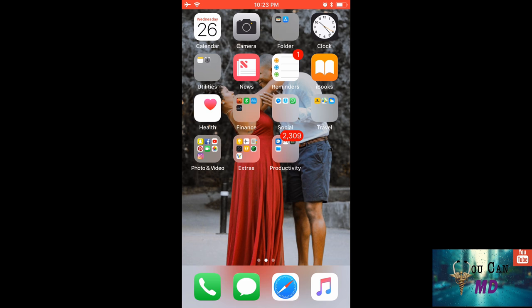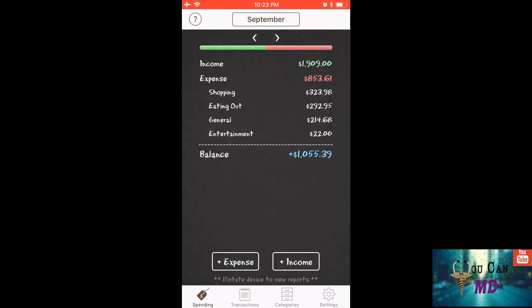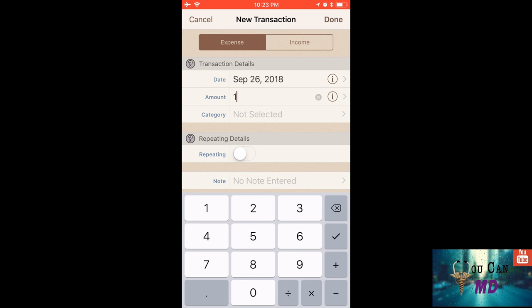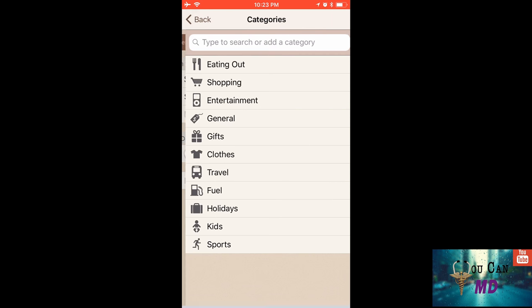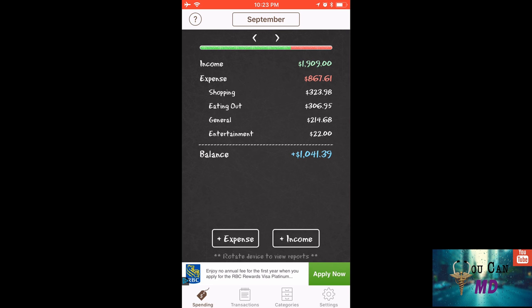Now that my budget is set, I also use an app called Spending on my iPhone. It allows me to enter my total monthly income and subtract any expenses I have for that month — things like groceries, going out to eat, shopping, you name it.